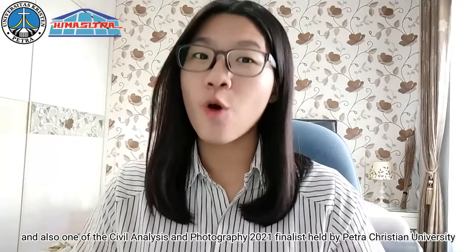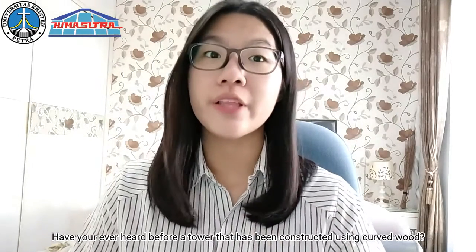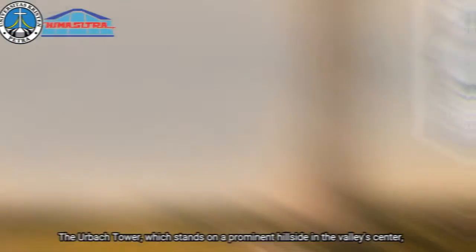Hi, I'm Gabriella from Petro Christian University Indonesia, and also one of the Civil Analysis and Photography 2021 finalists held by Petro Christian University Indonesia. Have you ever heard of a tower that has been constructed using curved wood?